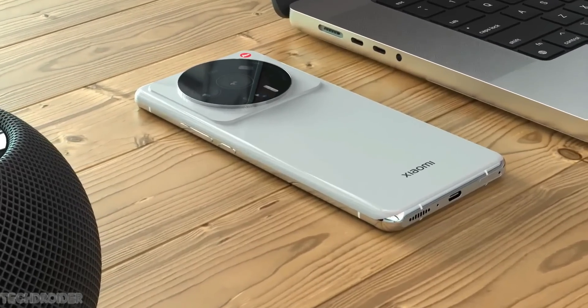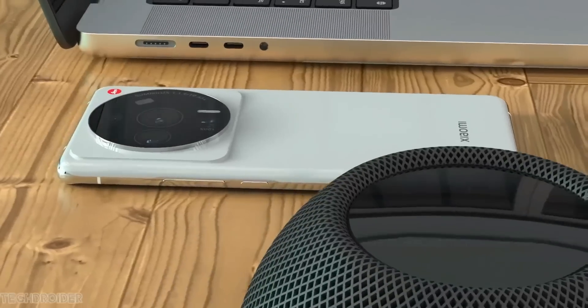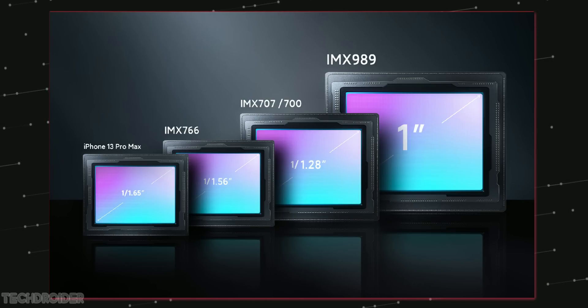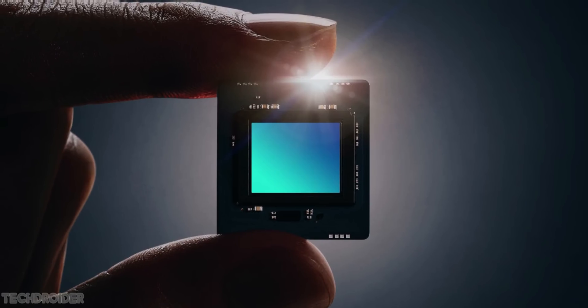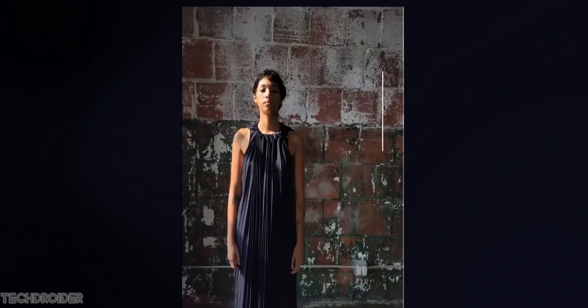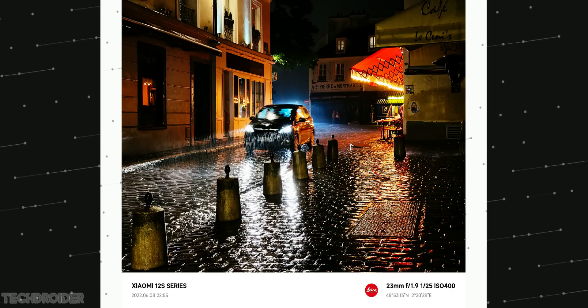Xiaomi is using the Sony IMX 989, the exclusive largest 1-inch Sony sensor on the Xiaomi 12S Ultra. This is the largest sensor ever made by Sony, and Xiaomi says this sensor has fast focus speed and allows for better dynamic range — so you can shoot some awesome nightlight images.